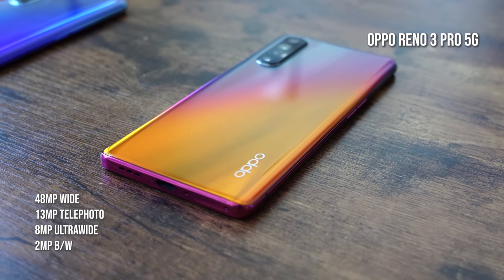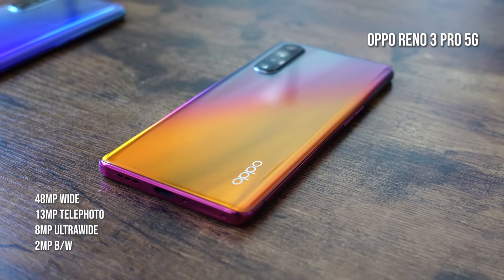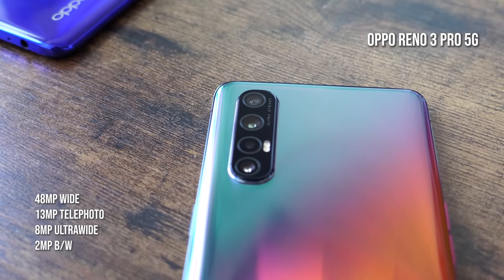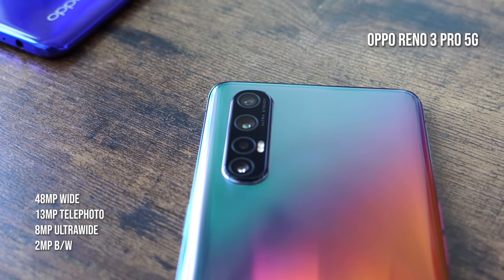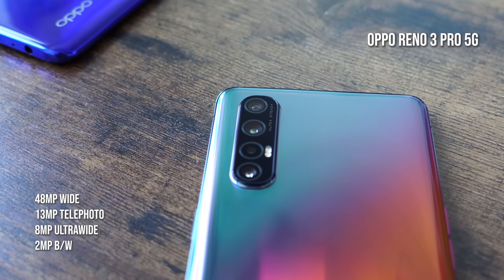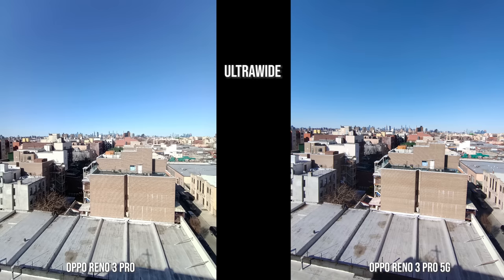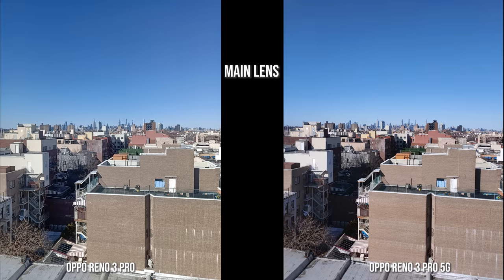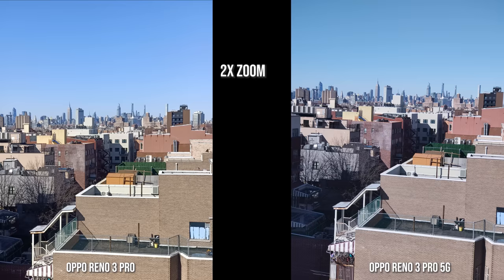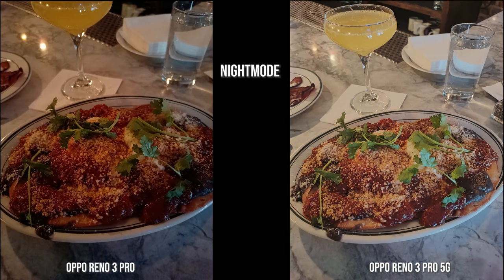The Oppo Reno 3 Pro 5G sports a slightly different camera setup. The main camera is 48 megapixels, with a 13-megapixel telephoto, 8-megapixel ultra-wide, and a 2-megapixel black and white lens. The selfie camera is a 32-megapixel camera. Both devices record at 4K, and the images looked pretty good.